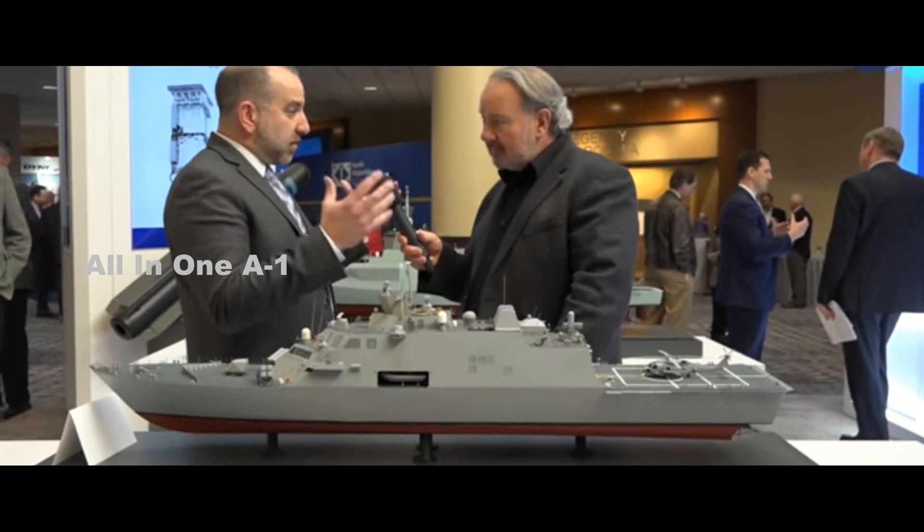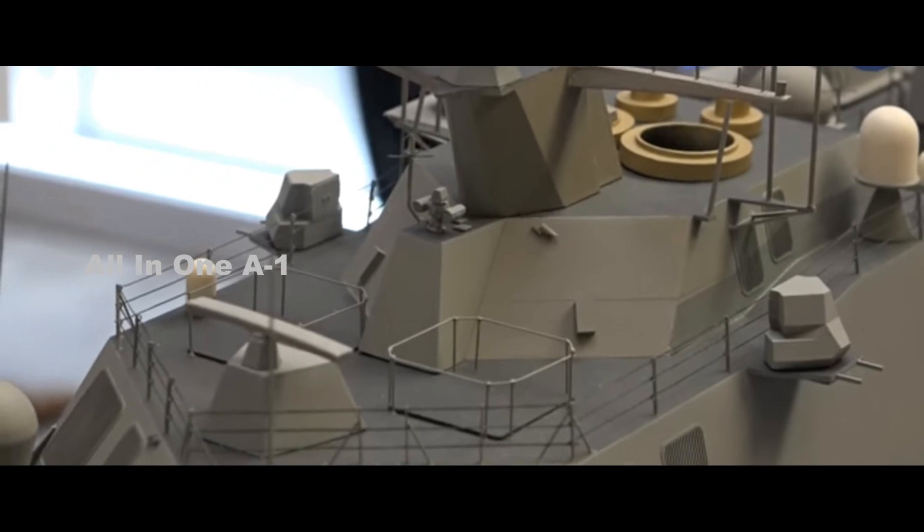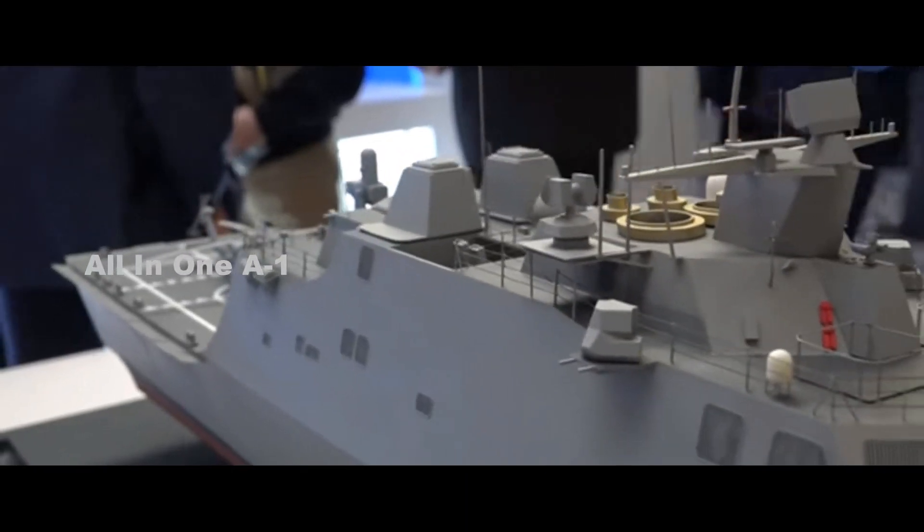Capable of operating with human operators in the loop and aboard for port maneuvers, the U.S. Navy envisions the Large Unmanned Surface Vehicle operating alongside fleets as scouts and magazine ships.